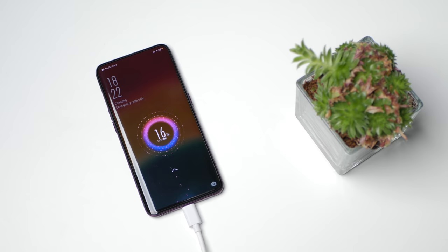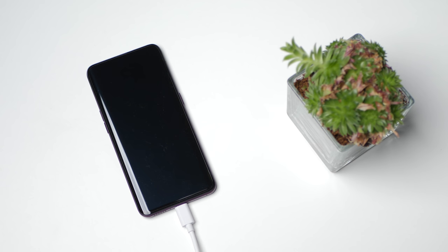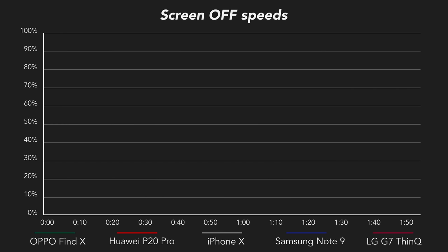I have the SuperVOOC version of the Find X here, but some markets only get normal VOOC on this phone, so always check with your local reseller. In the screen-off test, the Find X goes from nearly empty to 100% in just 31 minutes, which is pretty incredible.